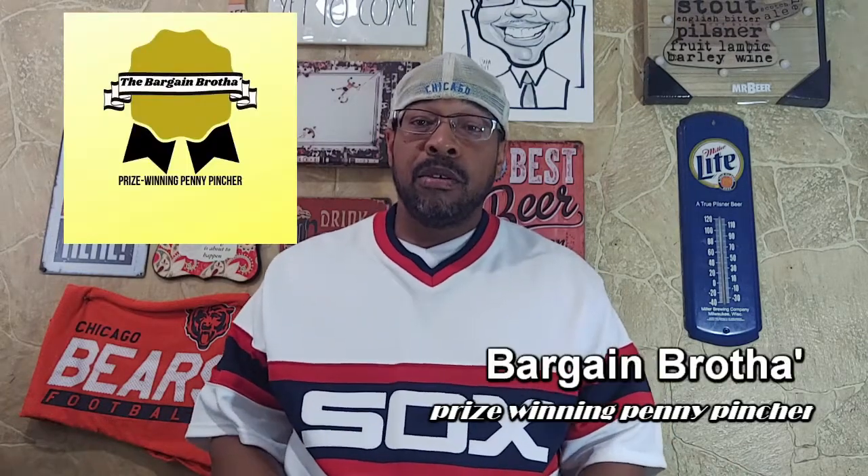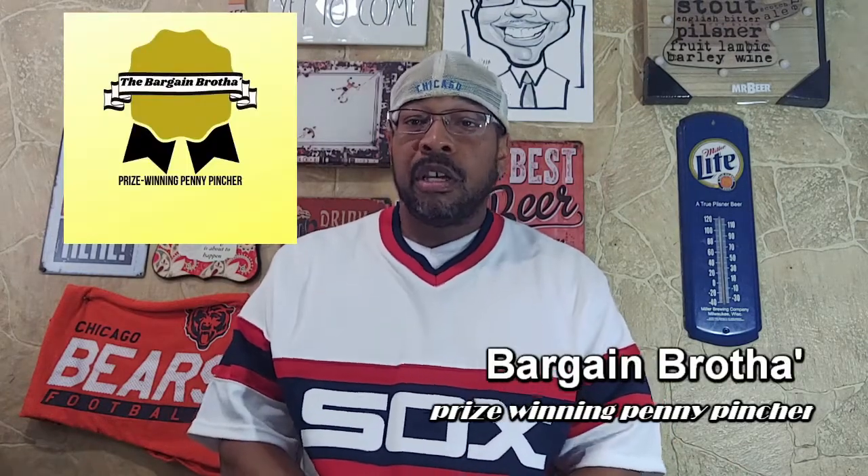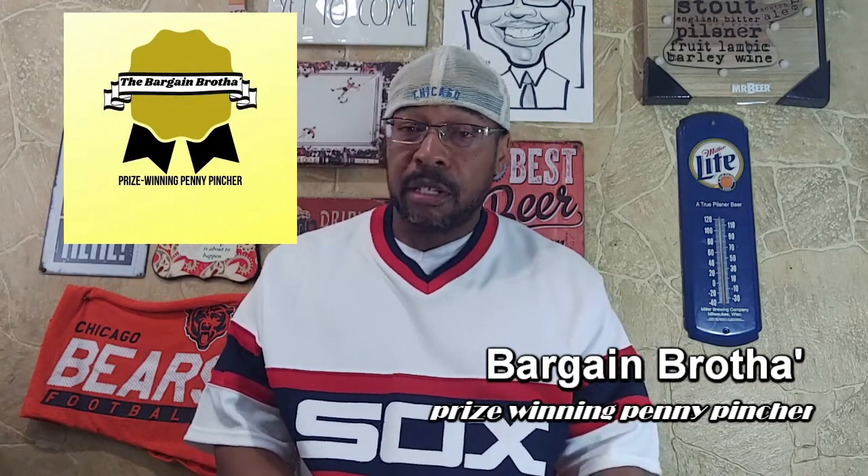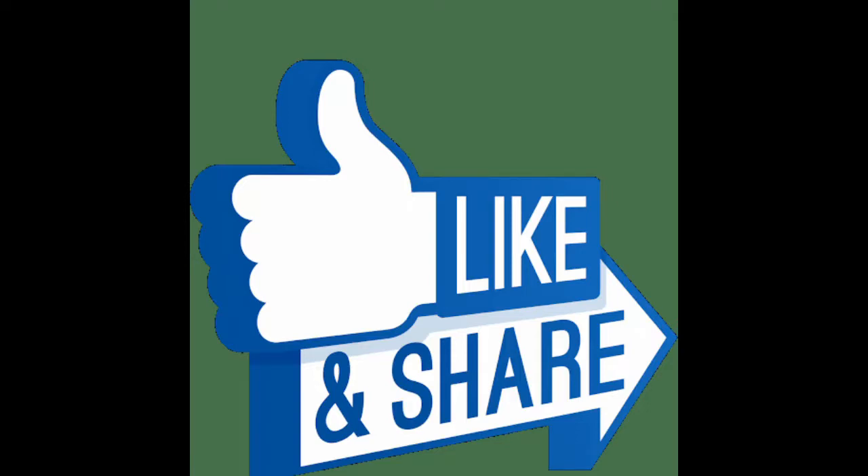Hey everybody, Bargain Brother with you, your prize-winning penny pincher here to help you make or save money — mostly make money. Before I get into today's topic, if you should happen to find value in this content, please consider hitting that like button, subscribing, and sharing. I would really, really appreciate that.